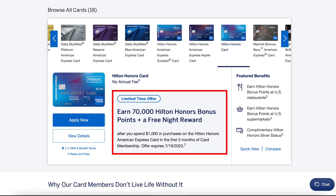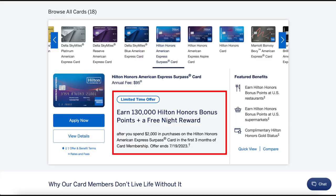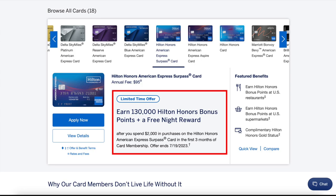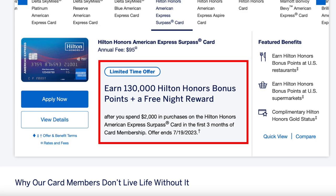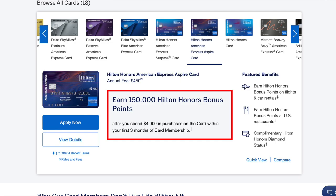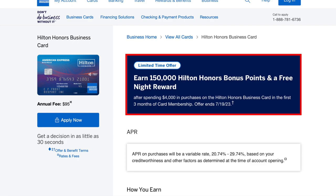We've got the Hilton Honors card with a limited time offer to earn 70,000 points plus a free night reward after meeting the spend requirement — that one expires on July 19th. Also the Hilton Honors American Express Surpass card with a limited time offer of 130,000 points and a free night reward, also ending on July 19th. The Hilton Honors American Express Aspire card with its current standard offer of 150,000 points, and then finally the Hilton Honors business card with another limited time offer of 150,000 points and a free night reward, also ending July 19th.